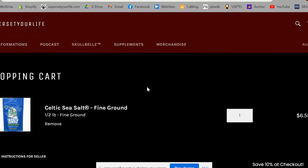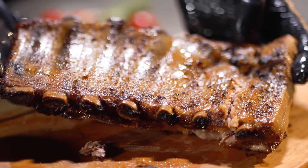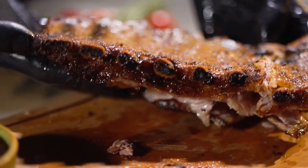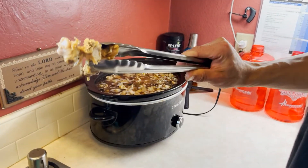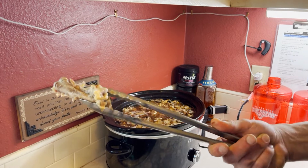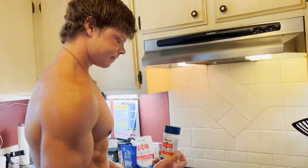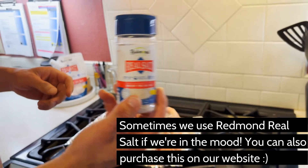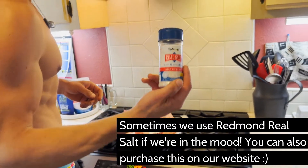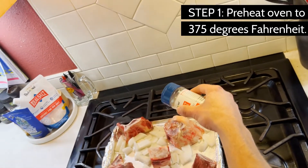We also save bones from whenever we eat anything with bones — ribs, chicken thighs, bone-in steaks, pork chops — basically anything with bones we throw in a bag in the freezer and use them for a big batch of bone broth. As for the vegetables, those are not necessary; we just use them for flavor. They add great flavor when roasted, but that's something to note.